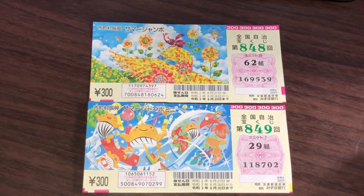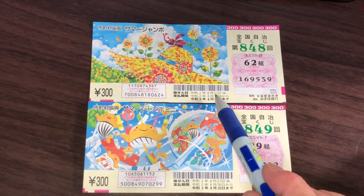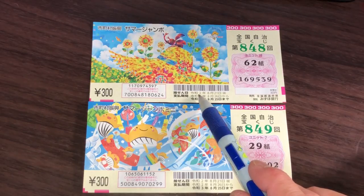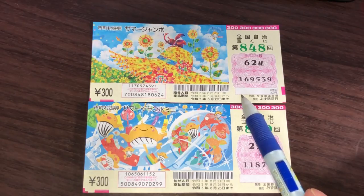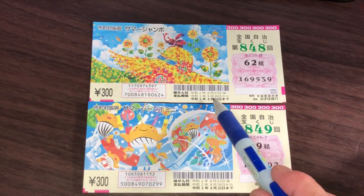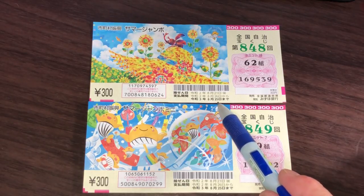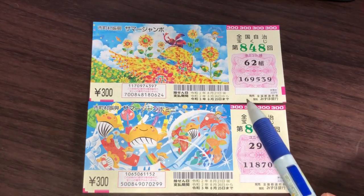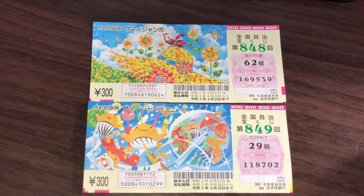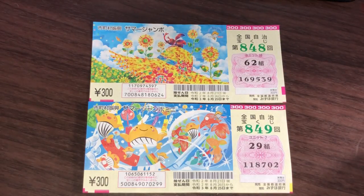I bought these tickets today. The drawing date for each of these games is August 21st, 2020, Reiwa 2. The top line tells you when you can claim your prize — between August 26th, 2020, Reiwa 2 and August 25th, 2021, Reiwa 3.